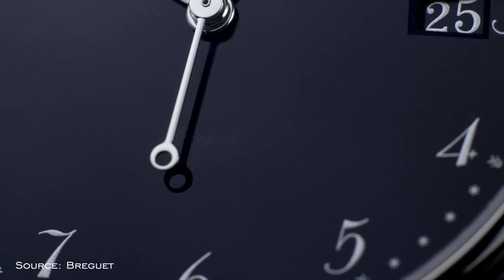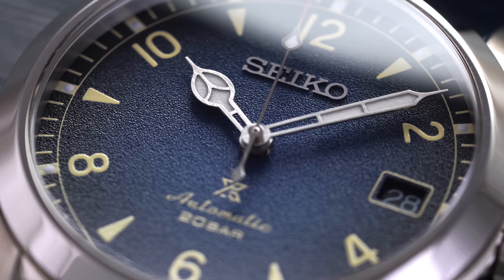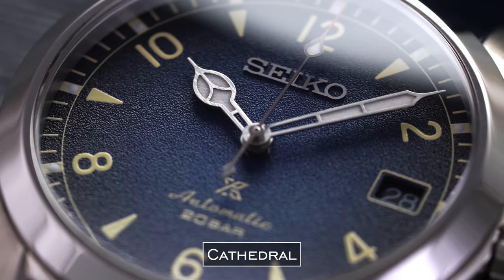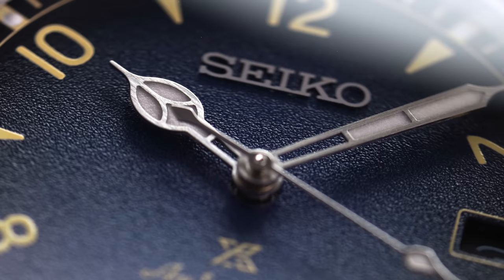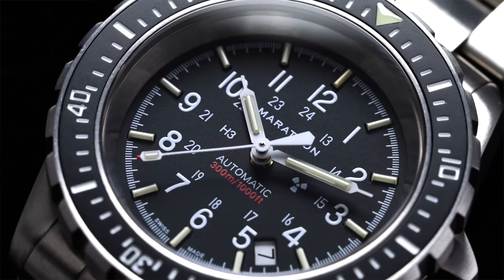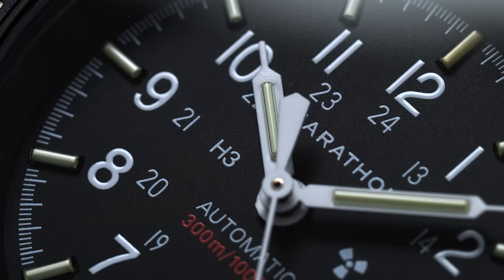The Breguet hand set is currently used on many dress watches even outside the brand and evokes a traditional style. Next we have cathedral hands, designed to mimic the ornate patterns found on stained glass windows in cathedrals. Cathedral hands are seen on dressier watches as well as many field watches, including the Seiko Alpinist collection or the Oris Big Crown Pointer Date. Next we have syringe hands — another hand named after its shape, often featuring a lumed rectangular central portion with a point at the end.